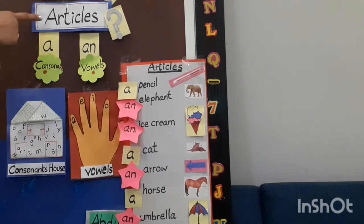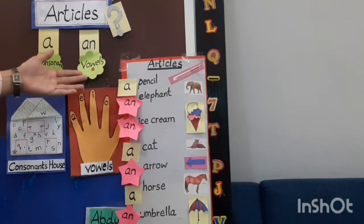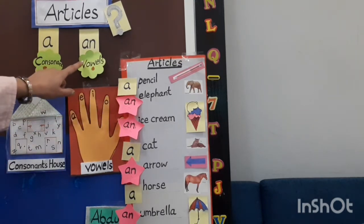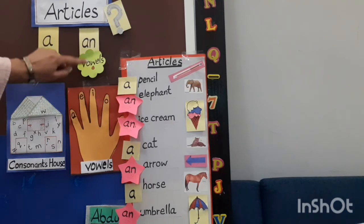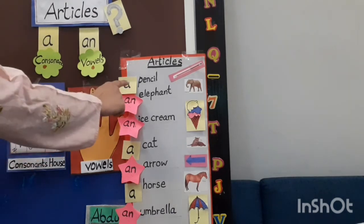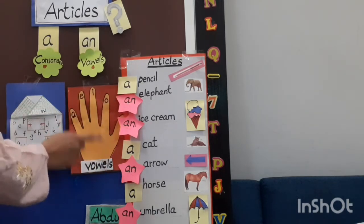Let's quickly revise the topic. Our topic was articles. What are articles? Articles are 'a' or 'an'. 'An' is friend with vowel and 'a' is friend of consonant. Vowels are A, E, I, O, U — five sounds. The rest of the letters are consonants. When a word begins with a vowel sound, we use 'an' before it. When a word begins with a consonant sound, we use 'a' before it. For example: a pencil, because pencil begins with a consonant. An elephant, because elephant begins with a vowel — 'an' is friend with vowel.